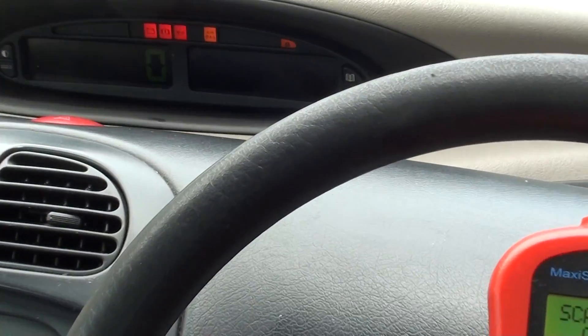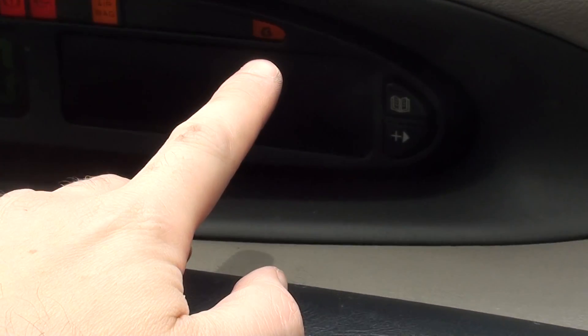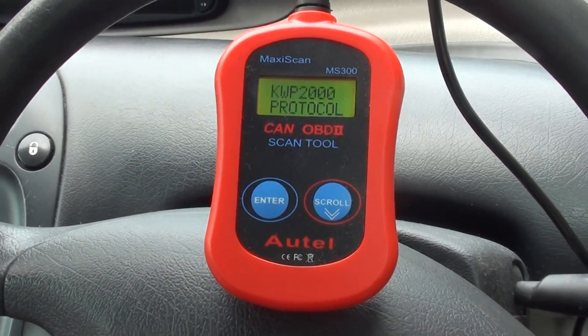I'm just going to connect up here. First of all, what I will say is that the engine warning light — which is this one here on this vehicle — is constantly illuminated.